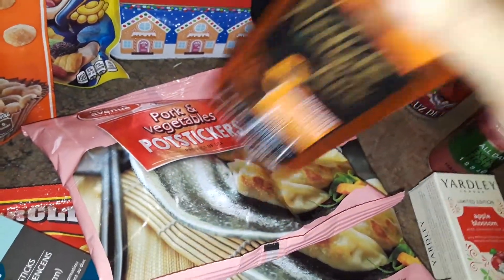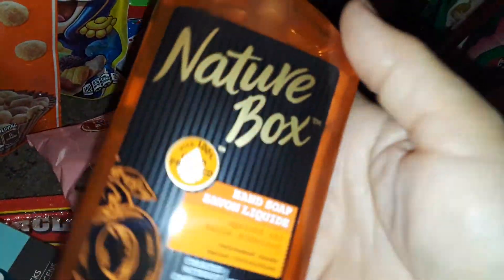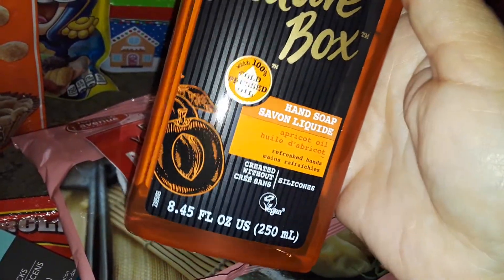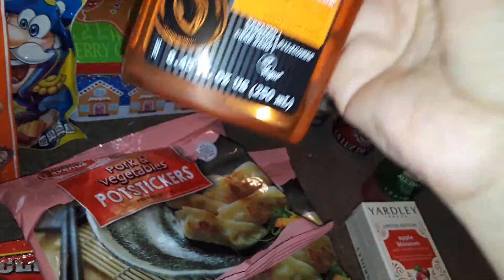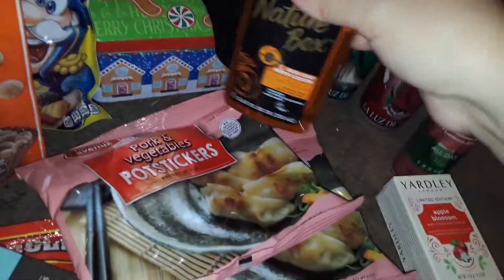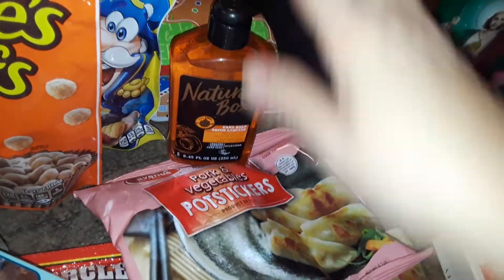This was new at Dollar Tree — I've never seen it before. It's called Natural Box and it's a hand soap. It's like a dark orangey-pink color. I'm not sure what the scent is since I can't see it on camera, but that's a hand soap I spotted there.